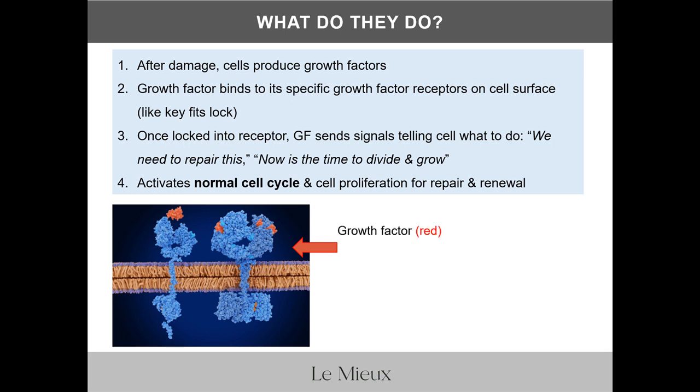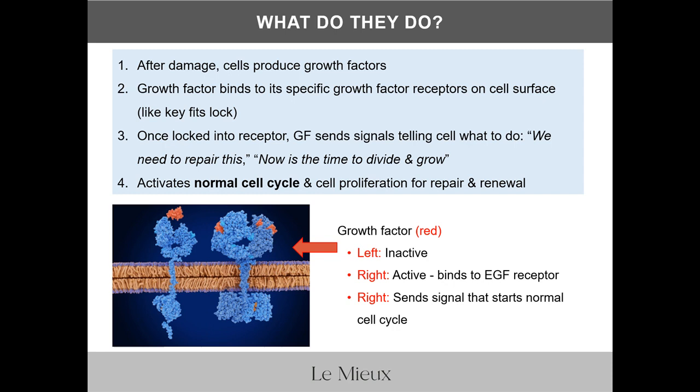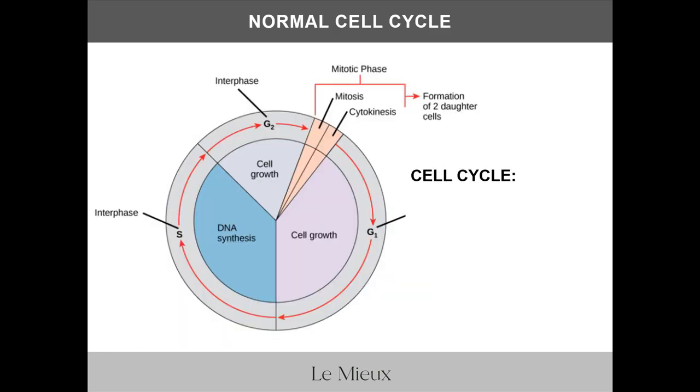In this image showing a segment of the cell membrane, you see the growth factor in orange-red and the growth factor receptor in blue. The receptor on the left is inactive because the red growth factor hasn't locked into it. The receptor on the right shows the red growth factors bound to the growth factor receptor, so it is able to send the signal that tells the cell to start the normal cell cycle for repair and renewal.